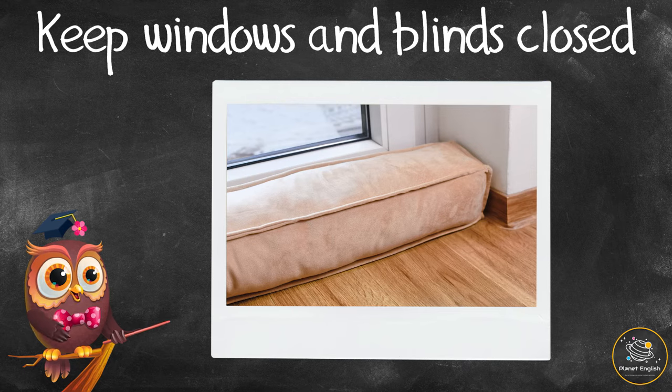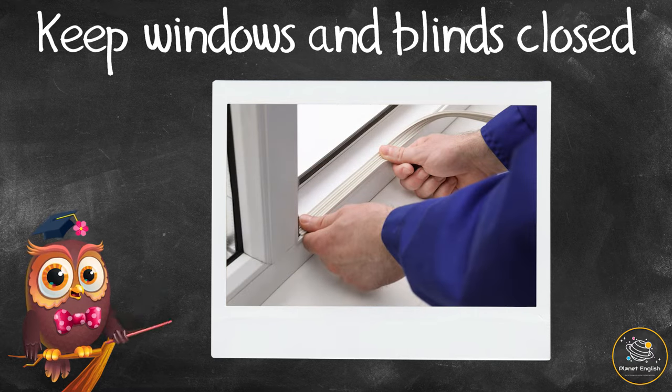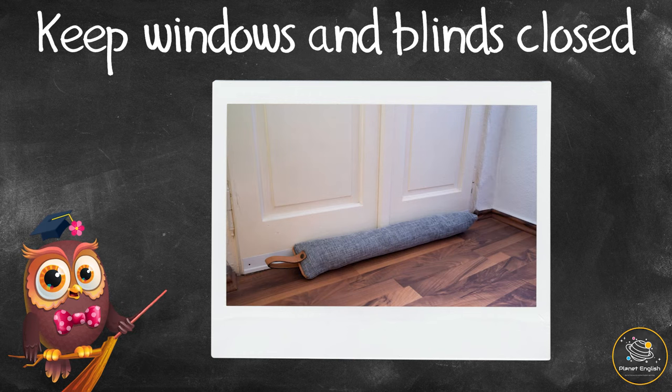Try to use draft excluders in a door or window frame to keep out drafts. A draft excluder can be made from a strip of foam, a piece of wood, or even a long cushion which looks like a worm.